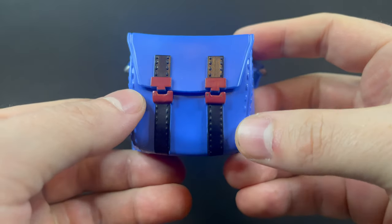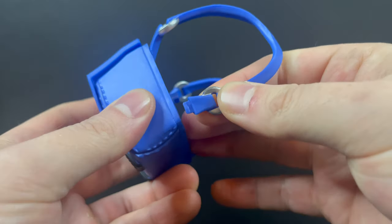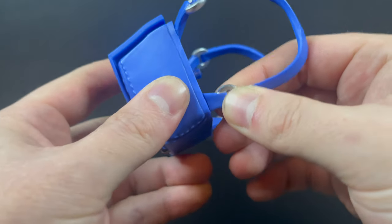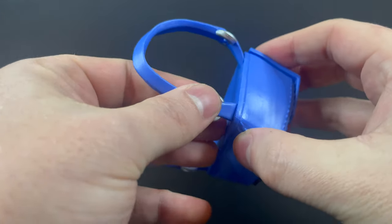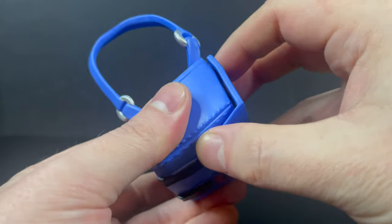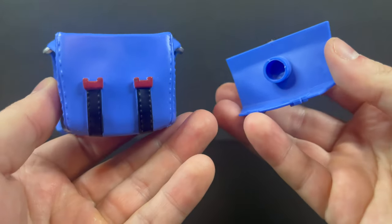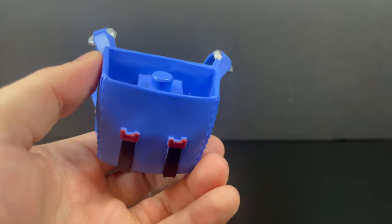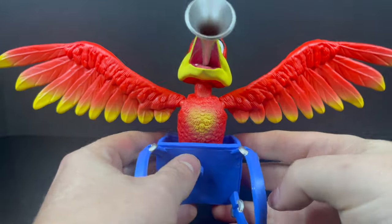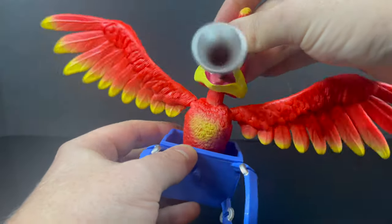Speaking of which, Banjo's backpack is nicely done as well. It's all blue — you get a little peg hole that sticks in his back, straps, and everything that needs paint is painted nicely, all the way down to the buckles. The straps can give you a bit of trouble to peg in at the right angle, especially when it's on the actual figure. At the top, that part of the backpack comes off — that's where Kazooie plugs in. I think we're all in agreement that Kazooie looks best on display when she's plugged into Banjo's backpack.